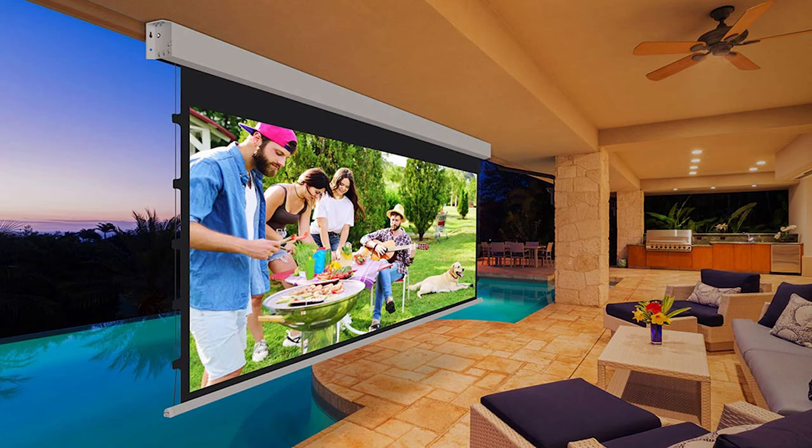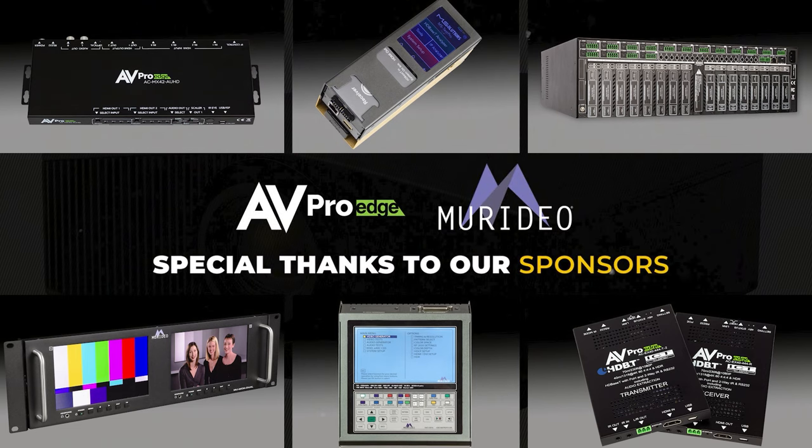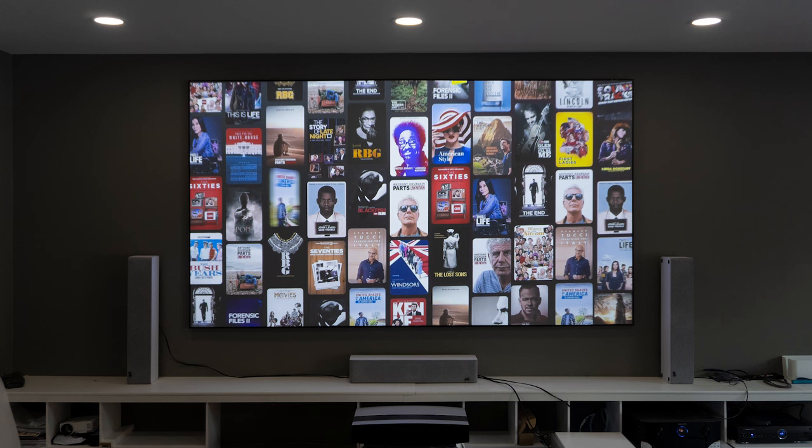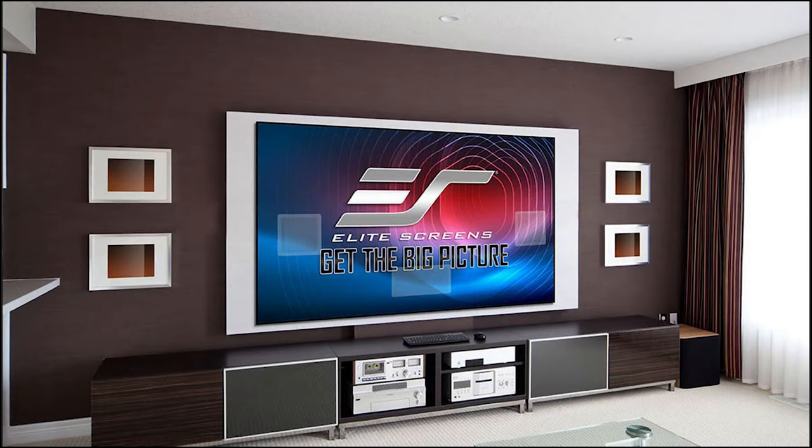Hello everyone, it's Phil Jones, and joining me is Jaime from Elite Screens. Today we're going to be talking about unique projection solutions that you can only do with a projector and a screen. Before we get started, we'd like to thank our sponsors AV Pro and Meridio for helping us put on this year's Spring Up Projection Summit, where we talk about all things dealing with projectors.